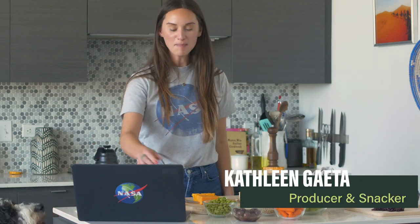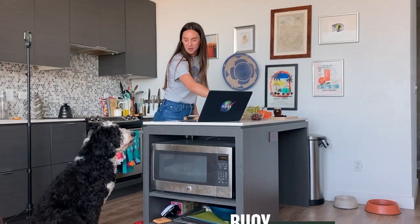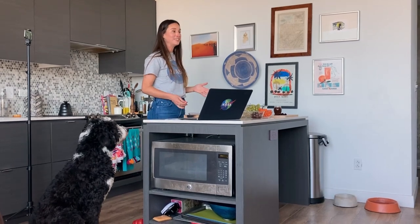Welcome to Snack Time with NASA. I'm your host Kathleen Gaeta and this is my dog Bowie, and we both really love cheese.